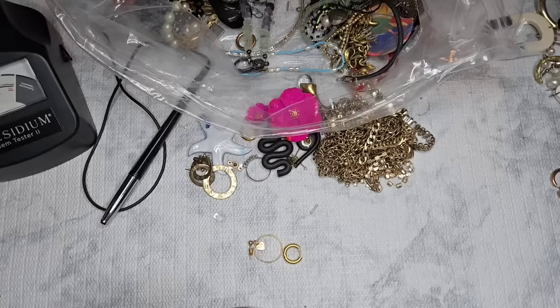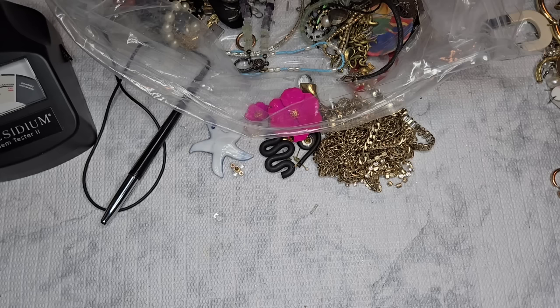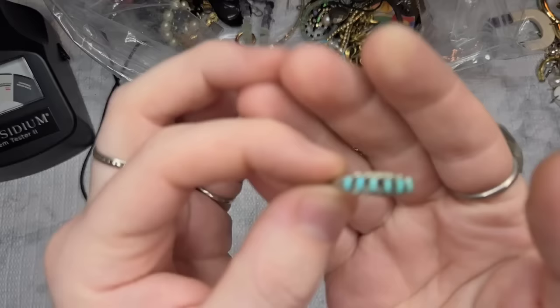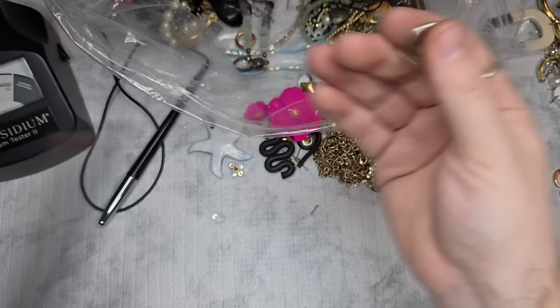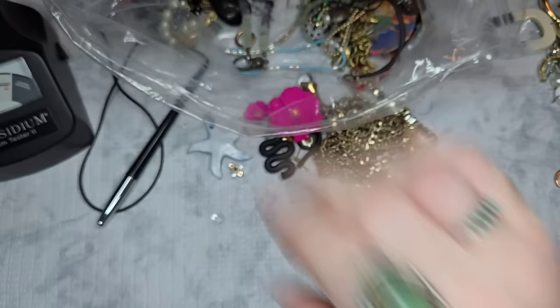This is not marked but is definitely sterling. An amazing ring — I would assume this is Native or at least Mexican. It has been sized — you can see the soldering marks — so maybe the mark got cut off when they sized it. It's a size 8, actually kind of tight on me. That's amazing, and I will be keeping that — sorry not sorry.